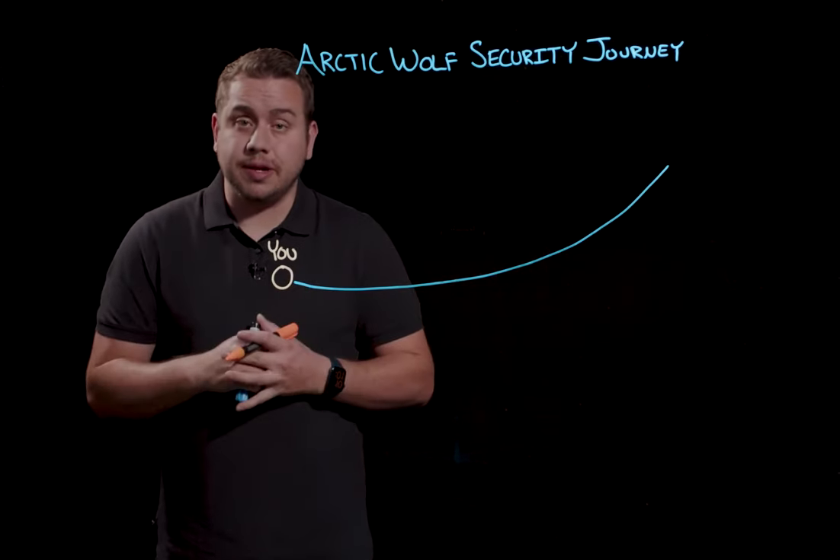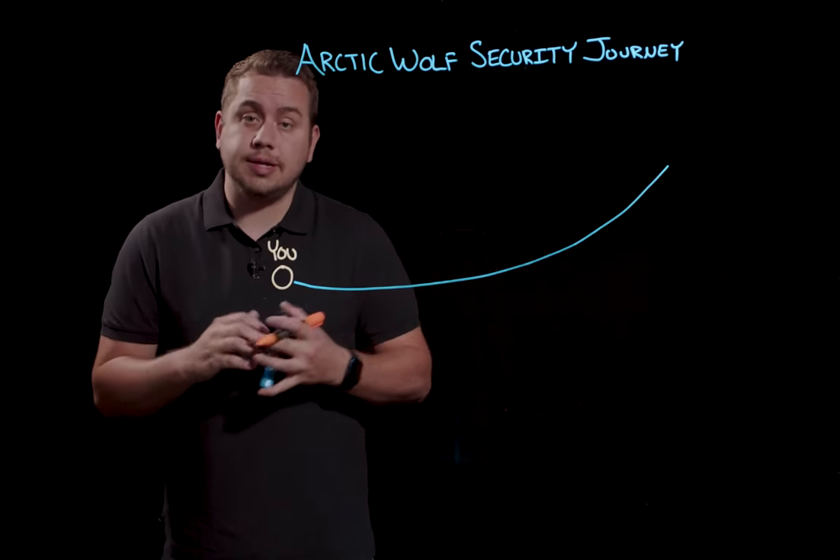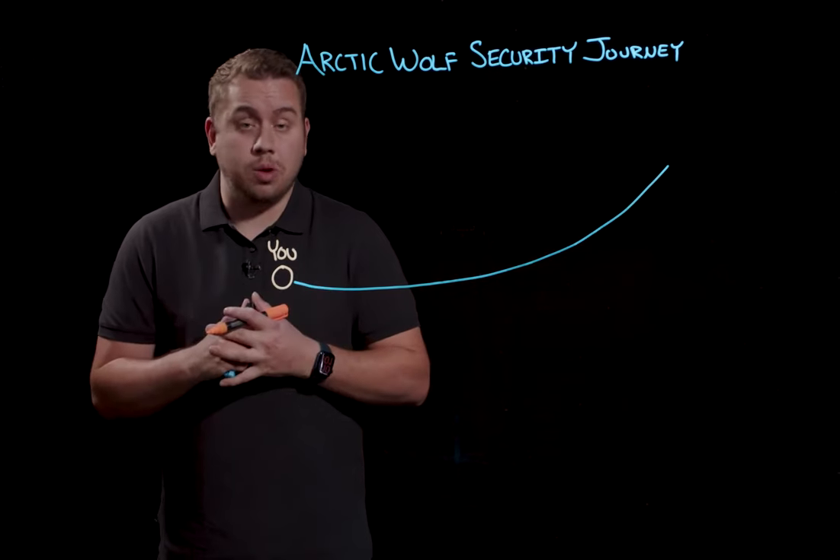Everything that we do to end cyber risk in your environment takes into account the specifics of your organization. What's important to you? What are your critical assets? How do you make money? What are your critical business systems? We can't go on our security journey together unless we genuinely start to know each other.